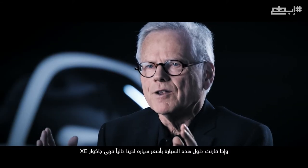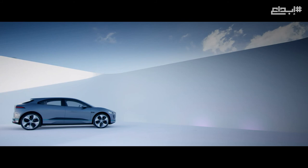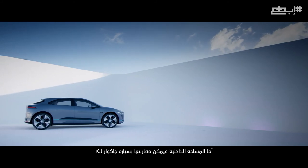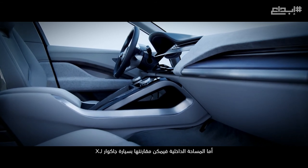If you compare the vehicle to existing ones, with the exterior length of the smallest Jaguar, the Jaguar XE, we realize the interior space of the largest Jaguar, the Jaguar XJ.